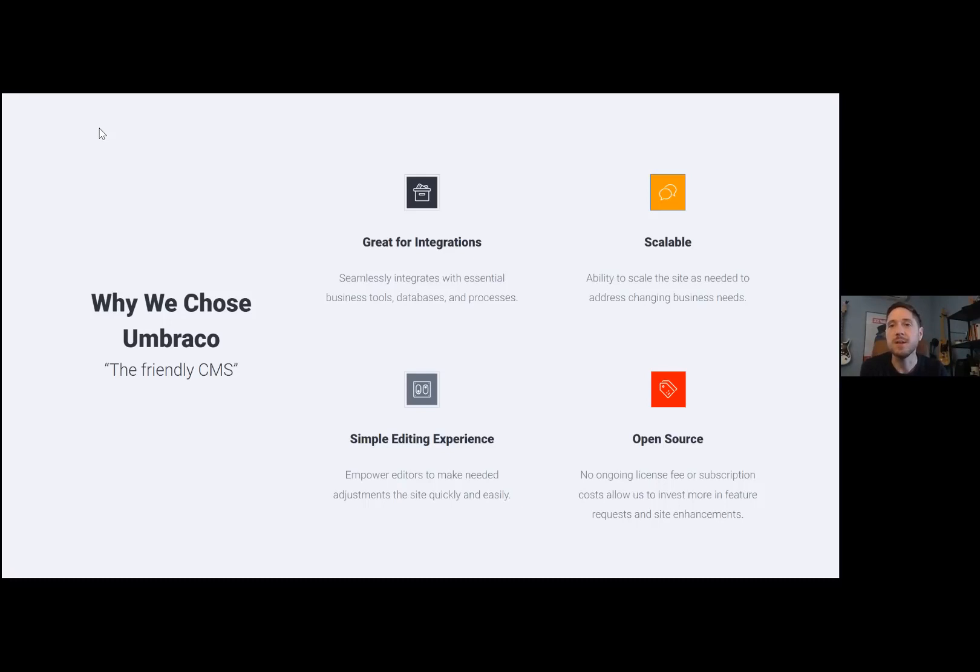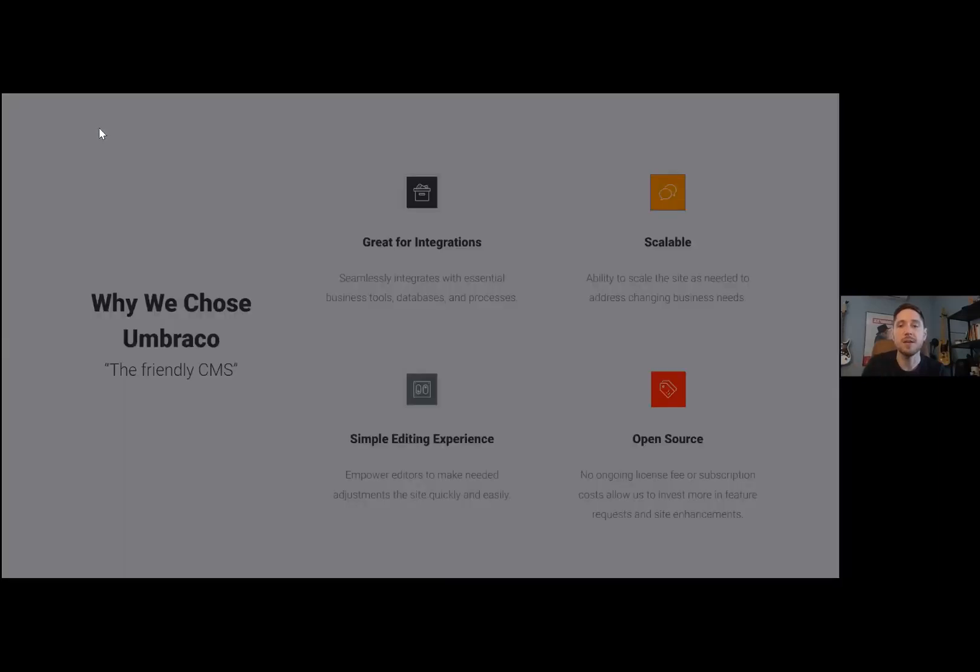Umbraco is scalable — everyone generally knows it can be customized and scaled very easily. There's a very simple editing experience, which is one of the reasons we sell Umbraco as the friendly CMS. And of course it's open source, so there are no ongoing exorbitant license fees. These four reasons — integrations, scalability, simple editing experience, and open source — were really why we recommended it to Paylocity and ultimately why they chose it as well.